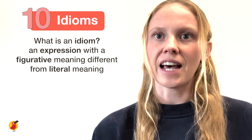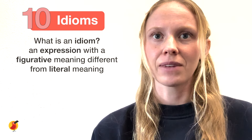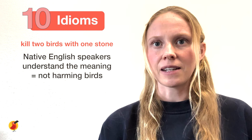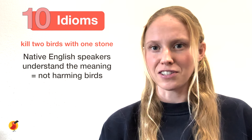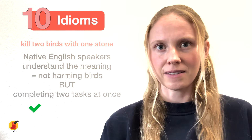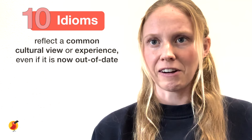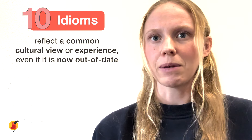Idioms are expressions that have a figurative meaning, which is different from their literal meaning. The phrase 'kill two birds with one stone' is an example of an idiom. Fluent and native English speakers understand that this doesn't refer to harming birds or using stones, but that someone is completing two tasks at once. Idioms often reflect a commonly held cultural view or experience, even if it is now out of date and isn't something people use anymore.